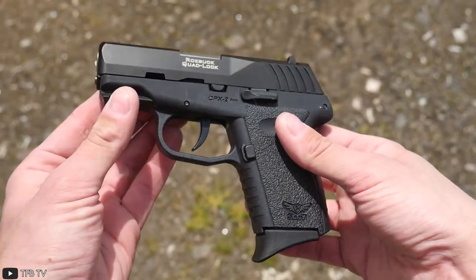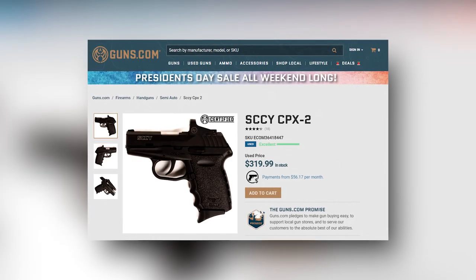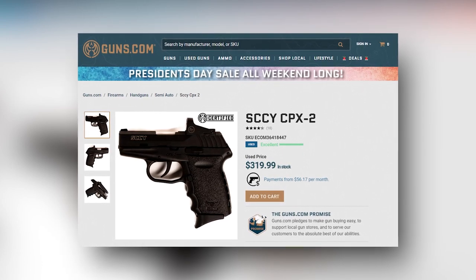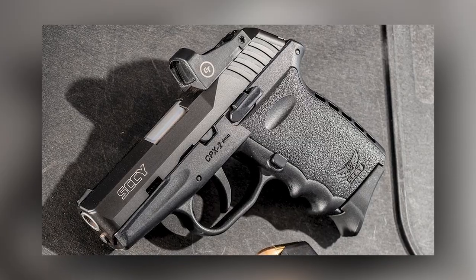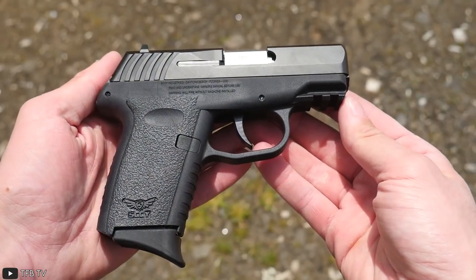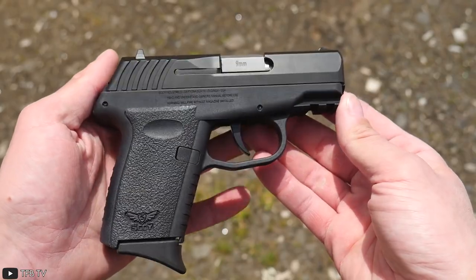A fantastic double-action sidearm, this one is definitely more affordable than some of the other weapons on our list and costs $300 in general, or $339 to have it red-dot ready. So go get yours right now if you're looking for a cheap concealable weapon.